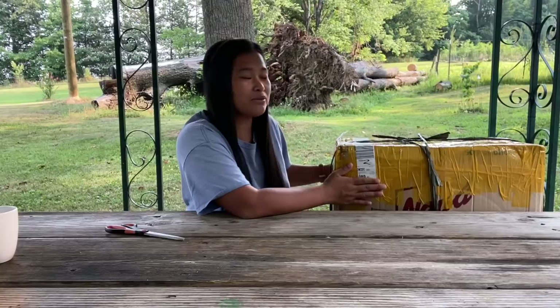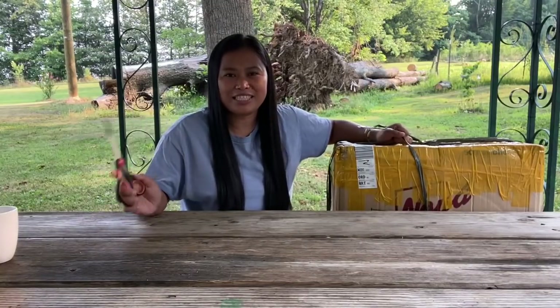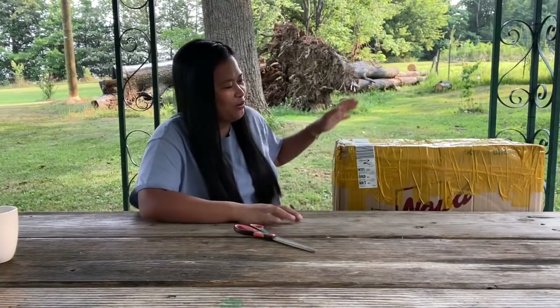I bought this from the grocery store, and I asked the guy if he could already put it in boxes because I'm going to bring it here in the USA. He was super nice because he doubled the box and arranged it really well. So with no further ado, let's check what's inside the box!